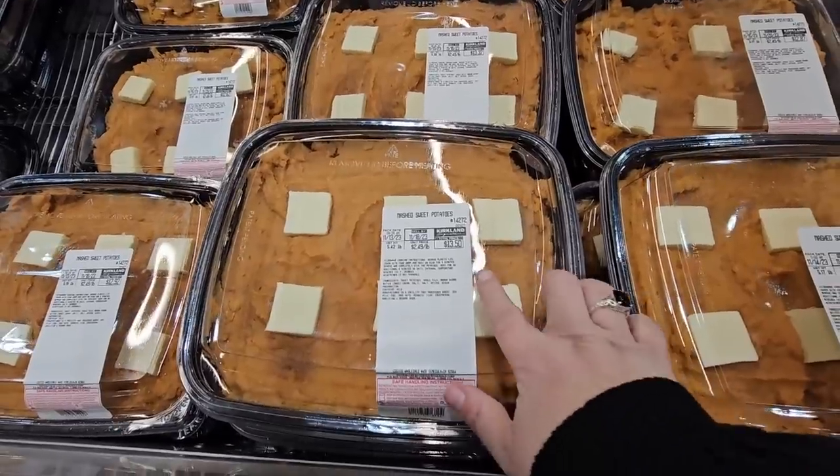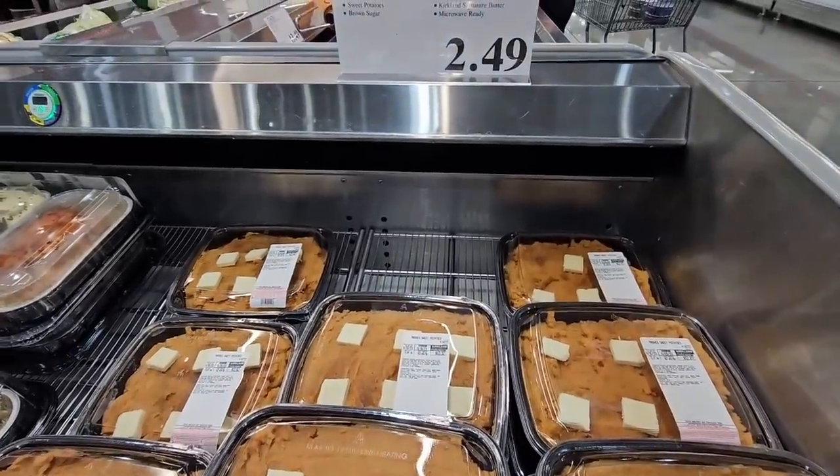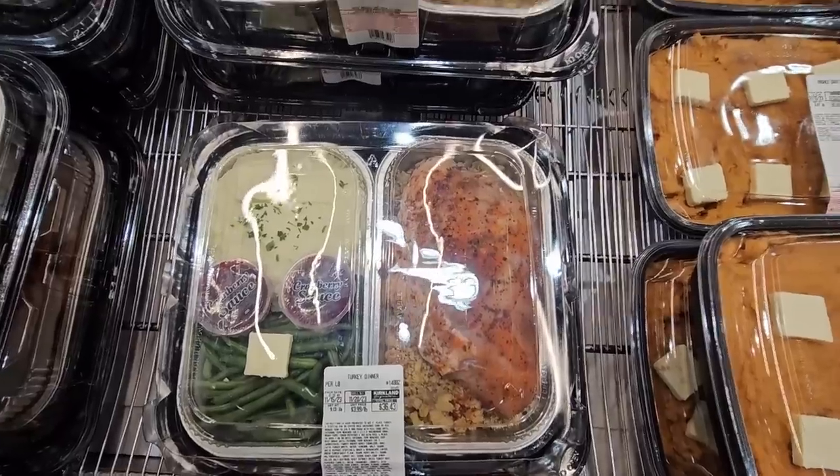And of course, our sweet potatoes. I love these. I will add a little pecans and brown sugar to that one with the butter — so yummy. $2.49, but you can even add marshmallows if you want to. Those are just so tasty.